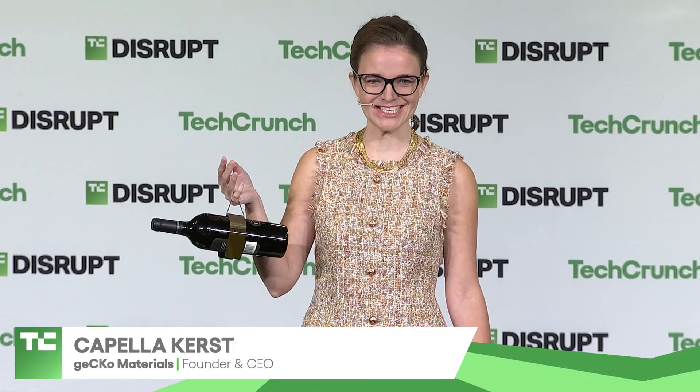Hello, TechCrunch. Happy Wednesday. My name is Capella Kirst, and I am the founder and CEO of Gekko Materials, the revolutionary bio-inspired dry adhesive company.